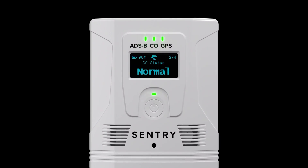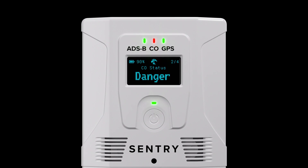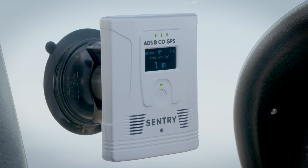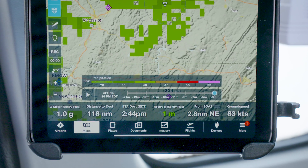And like its predecessor, Century Plus integrates life-saving carbon monoxide monitoring and alerting to provide peace of mind for pilot and passengers. Its jam-resistant WAAS GPS gives you down to the meter position and altitude in ForeFlight.